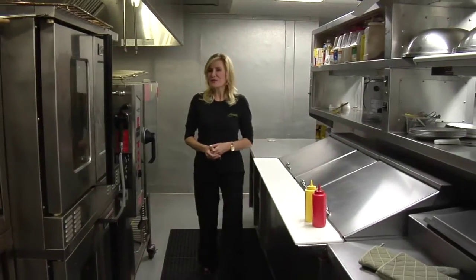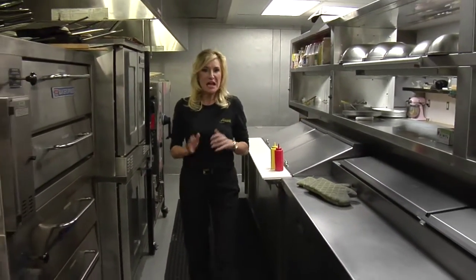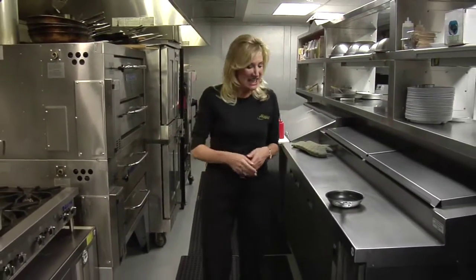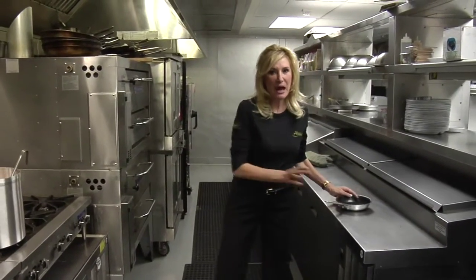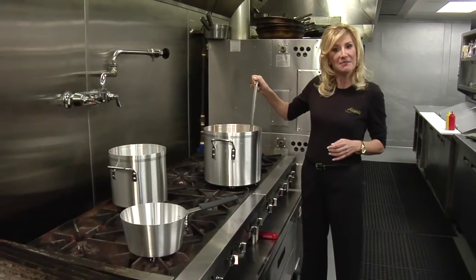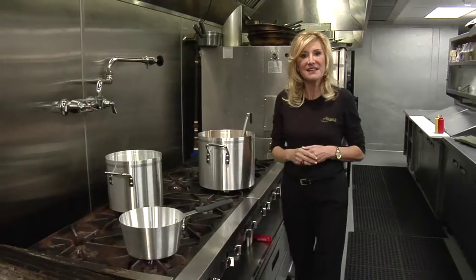In today's environment, there is real value in knowing that your cookware is made of the highest quality materials and will perform consistently. A Legacy products come with this reassurance built-in, and nowhere is that more evident than with Eagleware, our high-end professional cookware line made right here in the US.